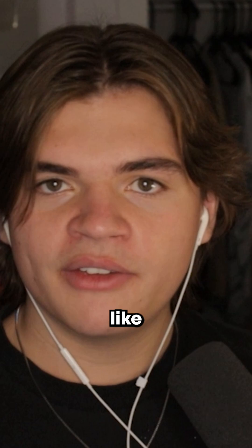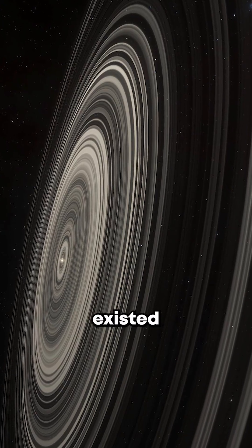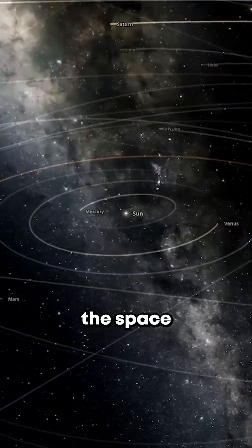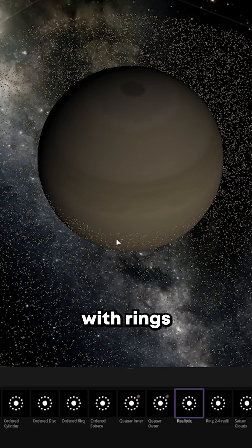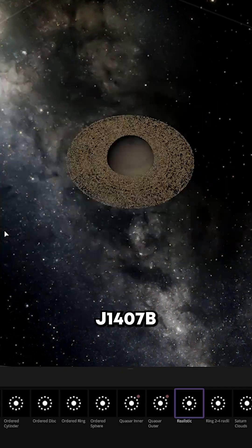So my question is: what would it look like if an object that looked like this existed close to us in our solar system? I went into the Space Simulator Universe Sandbox and replaced Saturn's rings with rings that are the size of J1407b's rings.